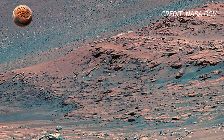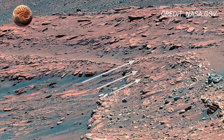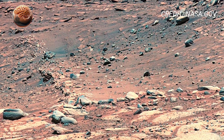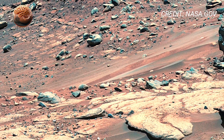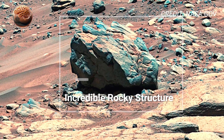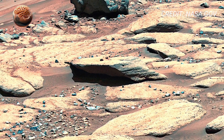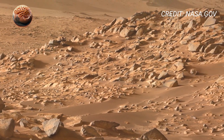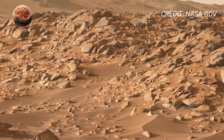NASA's Mars rovers, Perseverance and Curiosity, have captured incredible new footage revealing the stunning Martian landscape like never before. The high-resolution video shows rocky terrains, ancient riverbeds, and mysterious formations that hint at Mars' watery past. Perseverance continues its mission in Jezero Crater, while Curiosity explores the Gale Crater, both sending breathtaking visuals that amaze scientists and space lovers alike. These new discoveries bring us one step closer to understanding whether life once existed on the Red Planet.